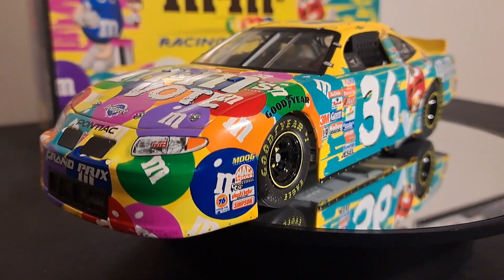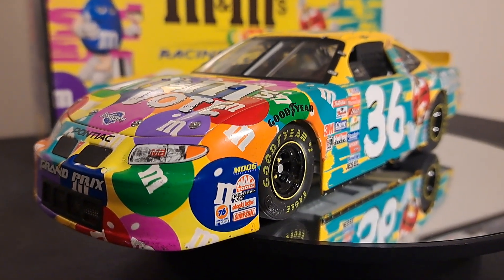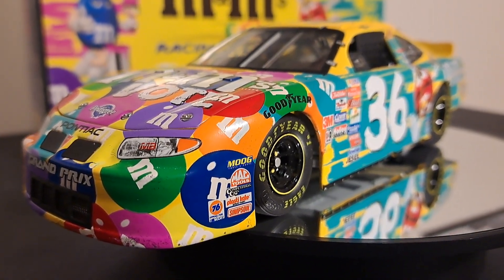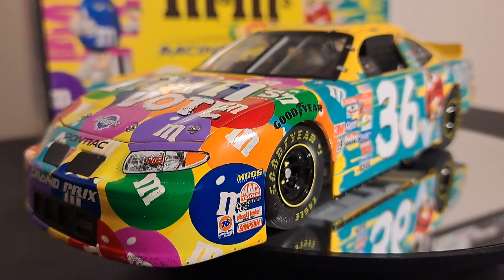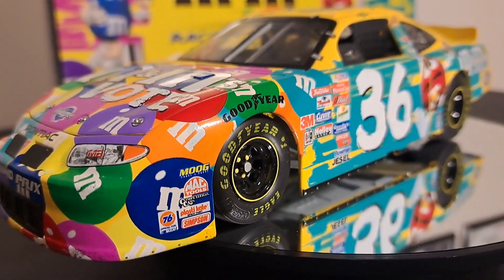Hello folks, and welcome back to the channel. It is all about racing. In this particular episode, we're going to take out a 1:24 scale NASCAR car, this being the number 36 Pontiac Grand Prix that Ken Schrader drove back in 2002.